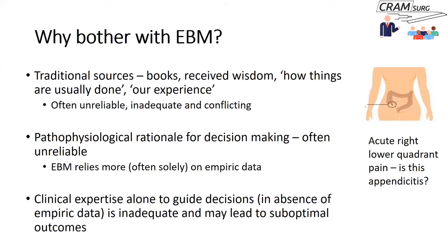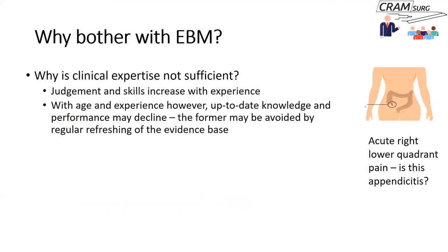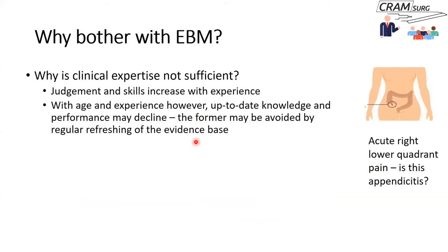Traditionally, clinical decisions have relied on books, received wisdom, and local practice — 'this is how we've always done it and it's always worked for us.' The problem is that this is considered inadequate. Moving from one unit to another, you may find very different practices for diagnosing appendicitis, which is an unreliable basis for decisions.